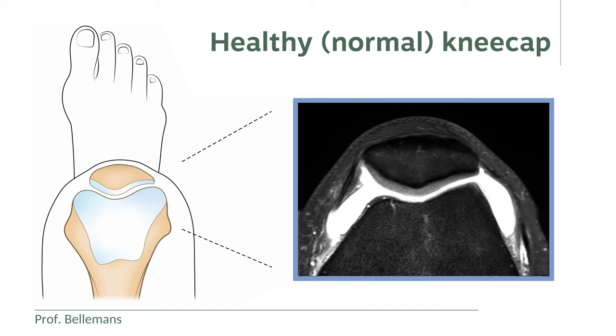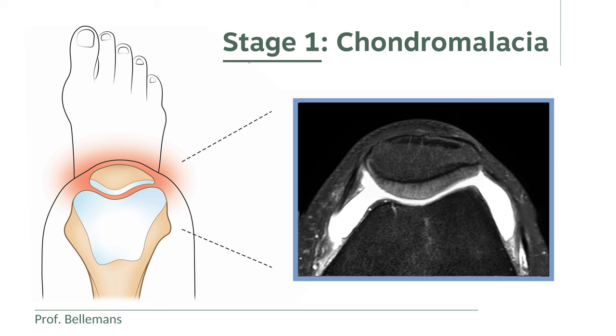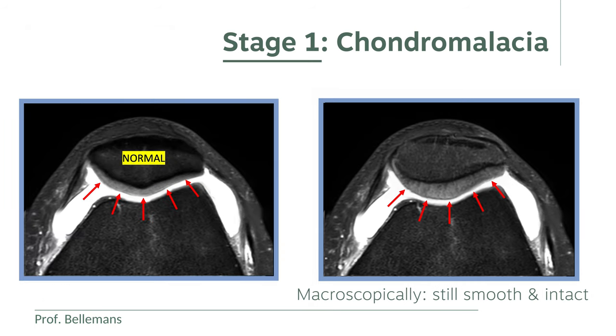When the kneecap is healthy, the cartilage looks like this on the MRI scan — a smooth layer of homogeneous thickness and uniform signal intensity, also called grayscale, which overlies the bone and serves as the gliding layer of the kneecap. In stage 1 chondromalacia, this is no longer the case. The cartilage layer is then structurally still intact, but it is swollen and has a thickened aspect, and is often also inhomogeneous in signal intensity or grayscale. In other words, the cartilage has become qualitatively inferior, softer, and somewhat more inconsistent. But microscopically, when you look at it from the outside, it still appears smooth and intact. The difference with a normal cartilage layer is obvious when you put them both next to each other, as you can see here.